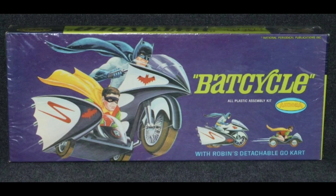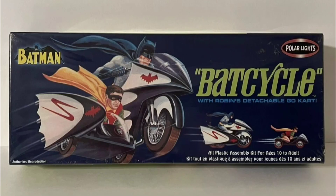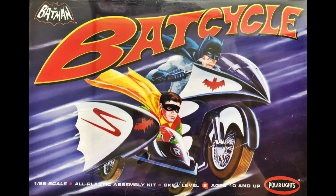We'll start off with the American-made 1967 Aurora model kit. It really doesn't get much better than this. And here we have a built and painted beautiful example. And this is the 2003 Polar Lights Reproduction. And this is the 2010 Fat Box.